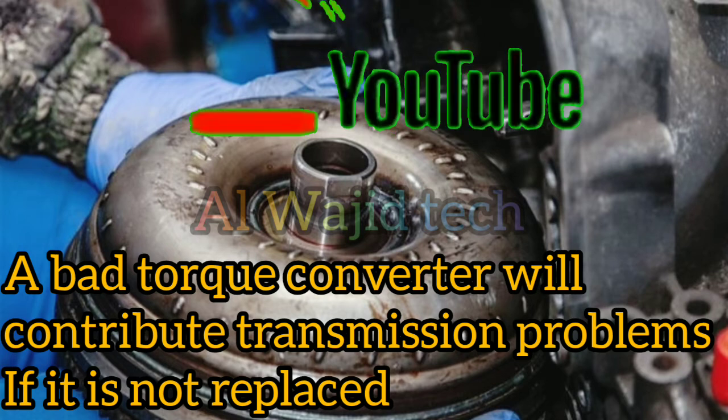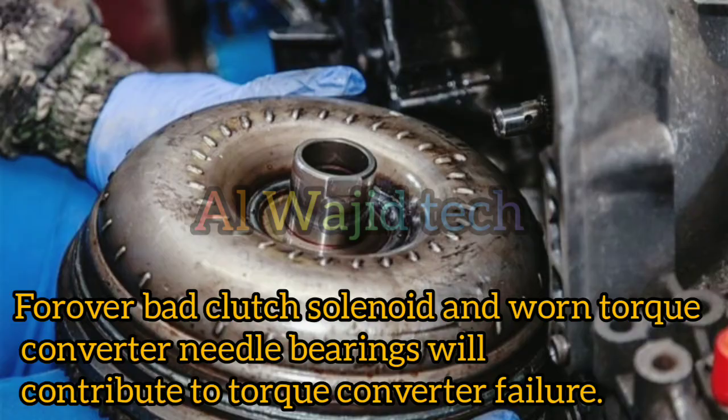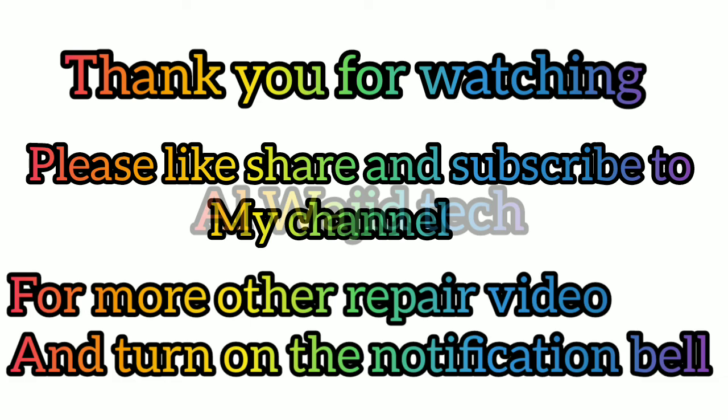If it is not replaced, a bad clutch solenoid and worn torque converter needle bearings will contribute to torque converter failure. Thank you for watching — please like, share, and subscribe to my channel for more repair videos, and turn on the notification bell.